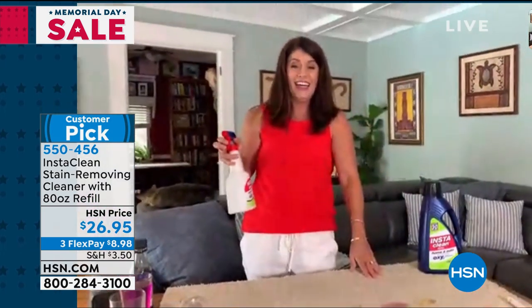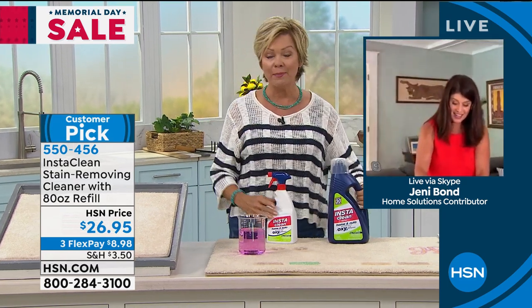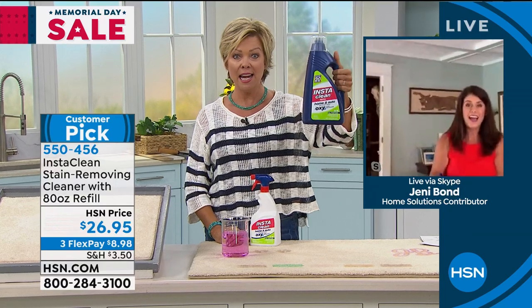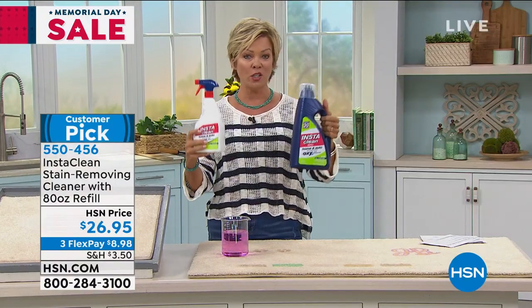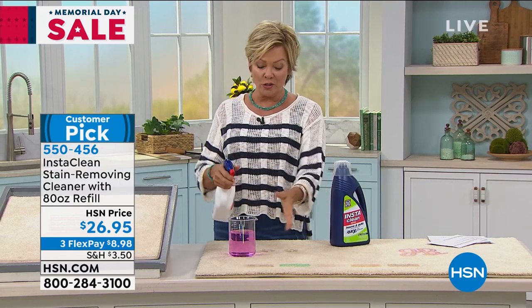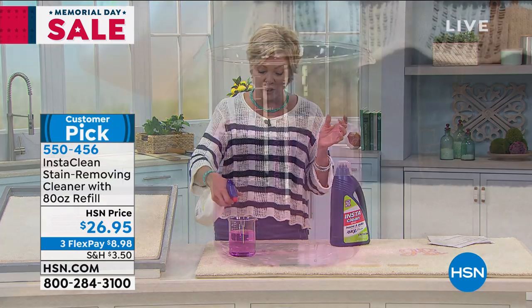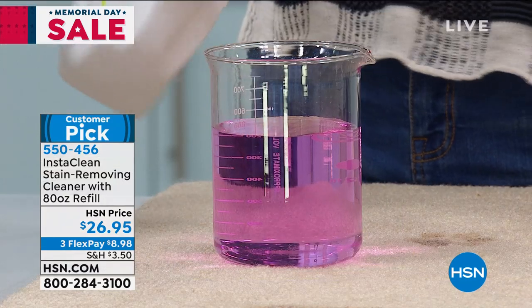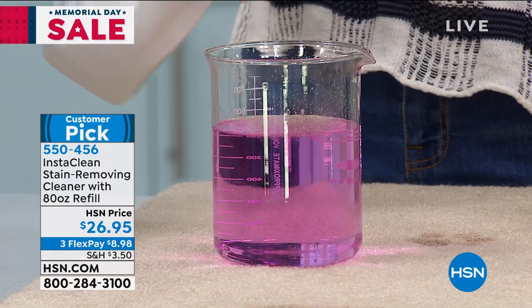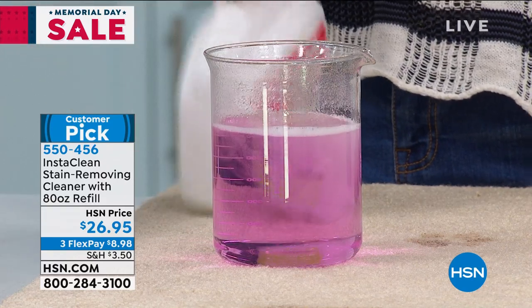You're not even scrubbing. The minute you spray that onto a stain, it just blows my mind. By the way, this is what you're getting — 80 ounces. You get the 32-ounce refillable bottle. It takes just a couple spritzes. I'm going to neutralize this little pink water to show you the kind of power — without bleach or chlorine. You can switch the trigger to spray, focus, or wider.